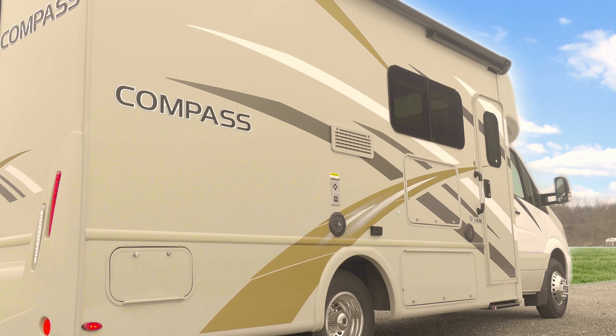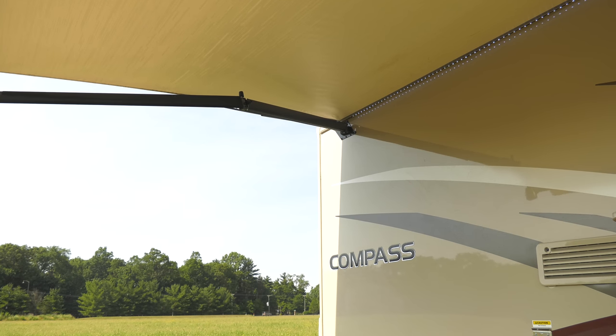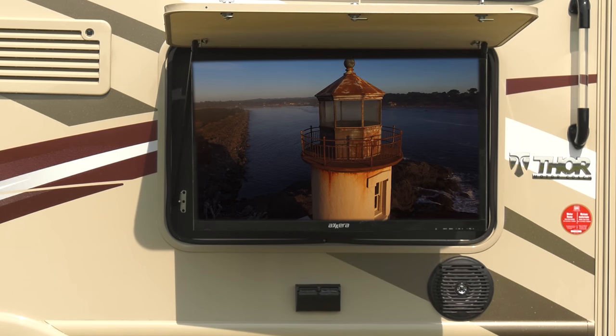Stepping outside, where the Compass shines with the HD Max exterior and the frameless windows add to the clean look. Perfectly placed under the power patio with integrated LED lighting, your TV on a swivel.